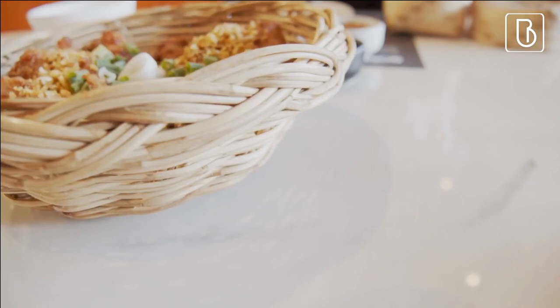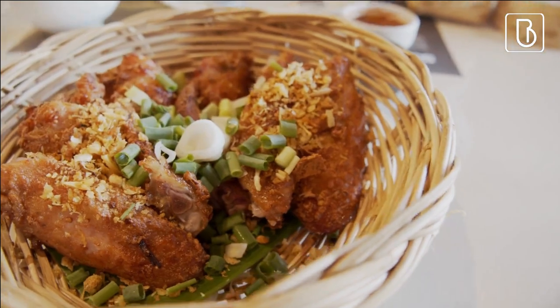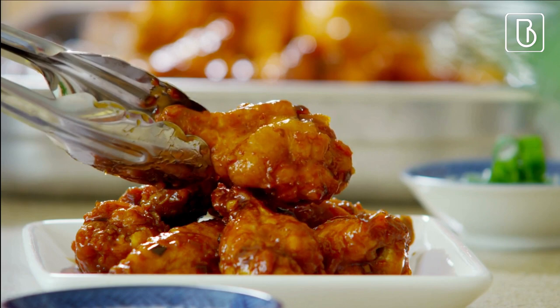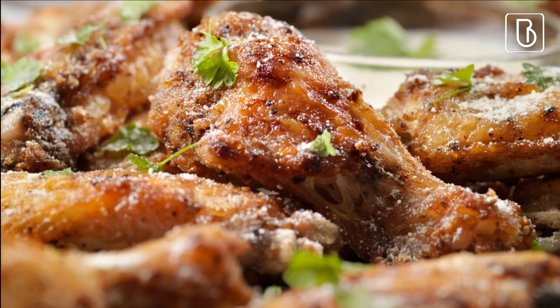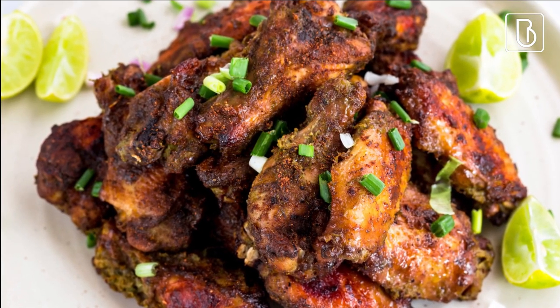Another idea for bridal shower finger food is chicken wings. You could have classic buffalo wings with blue cheese dressing, a sweet and spicy Asian wing with sriracha and honey, barbecue wings with a smoky and sweet sauce, and garlic parmesan wings with a creamy garlic sauce.